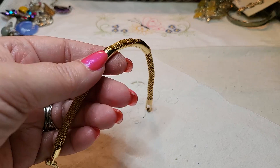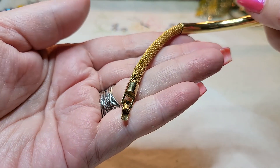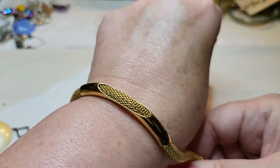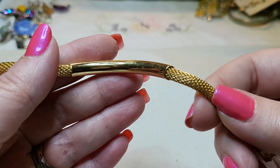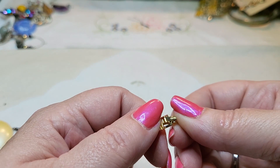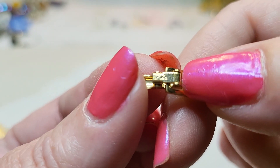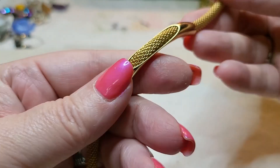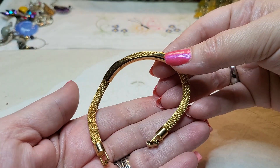Oh, we have a gold tone bracelet with a fold over clasp. That's pretty. This is like mesh — there is a name on it. It says Avon. Very nice, and it's in excellent condition.